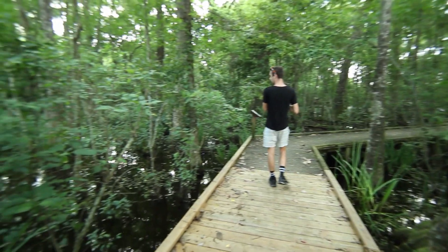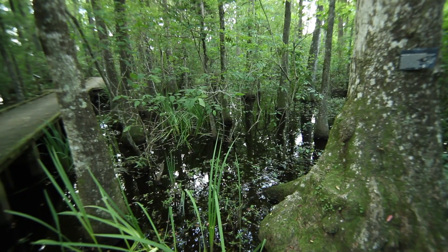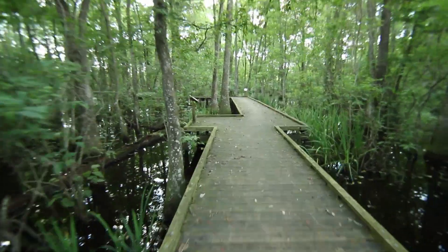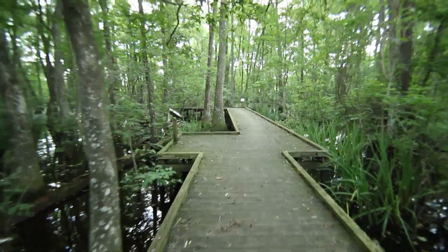Throughout our research on what to do here in Louisiana, especially in the Baton Rouge area, visiting a swamp was a top recommendation. We tried to find different nature trails close to where we were staying so we could actually visit a swamp. A lot of the tours you'll find include a boat ride through the swamp, but there are other areas where you can come out and just hike at your leisure, so that's what we decided to do today.